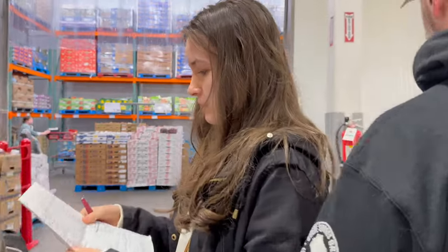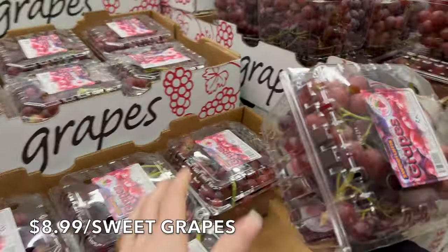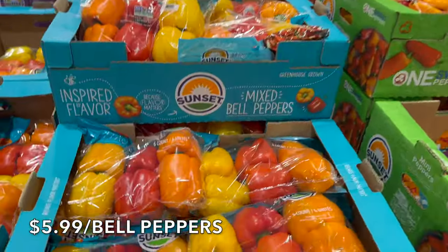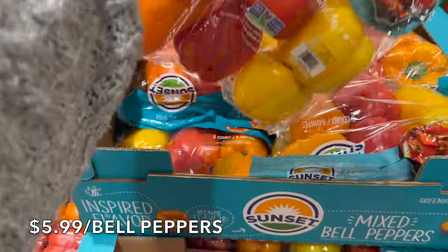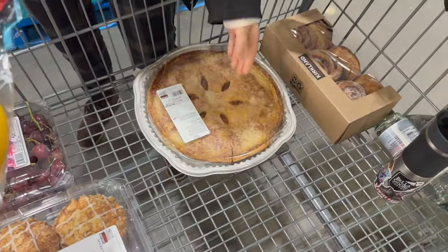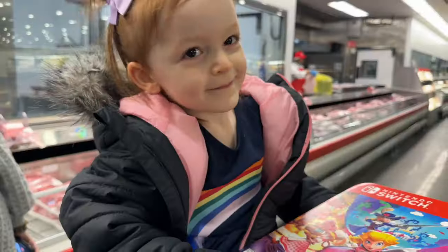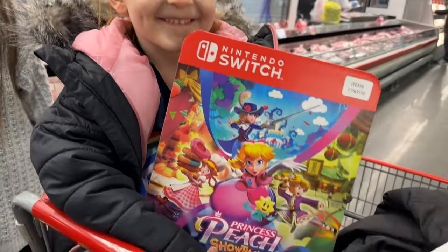Let's go into the cold cooler and grab a few things. We need some grapes — $2.99 a pound. We're also going to grab some peppers, just one bag for the potato hash and egg skillet. Definitely not a keto cart! Did you find something, Cece? What is that — is it a game?